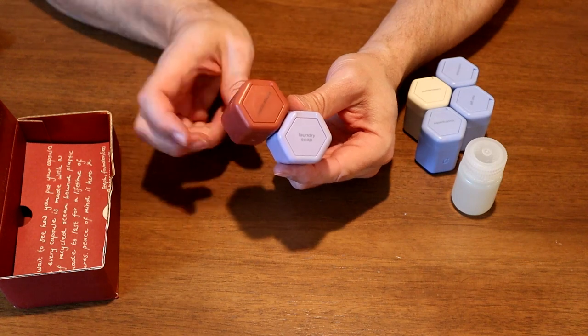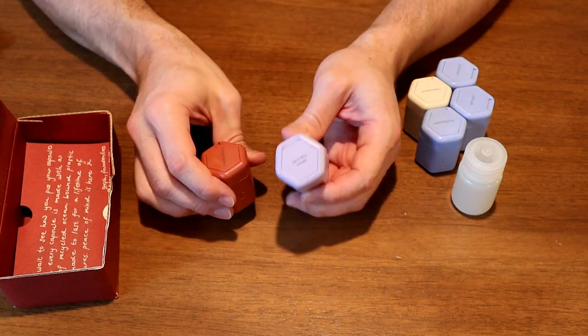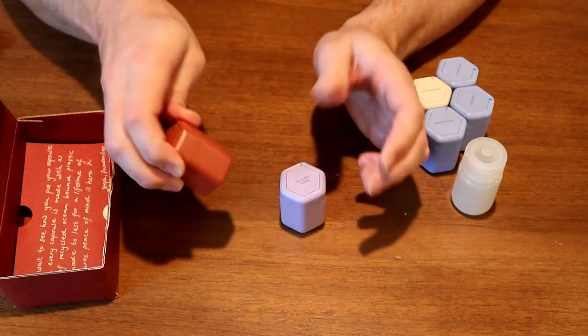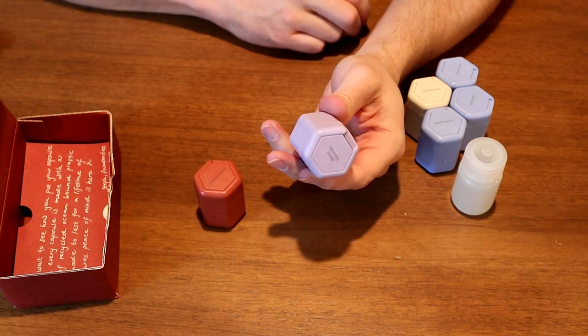The lid seals very tight and is completely waterproof — I have laundry soap in here right now. Because there are no ridges around the lid, they can be slightly more difficult to open compared to some other bottles, like this little Nalgene with a ridged lid. Some of the lids are slightly stickier than others — this little red one is quite a bit harder to open than this purple one, which opens really easily.